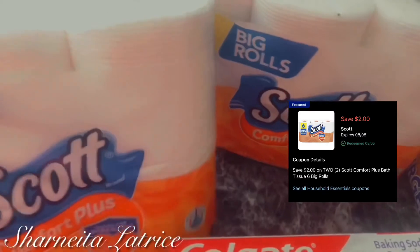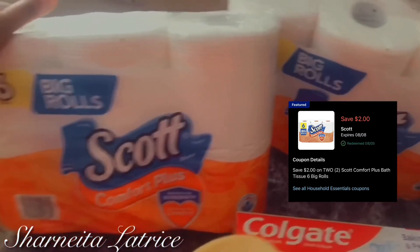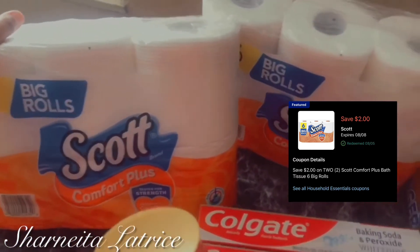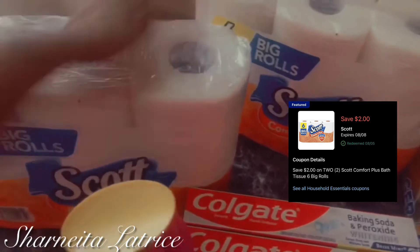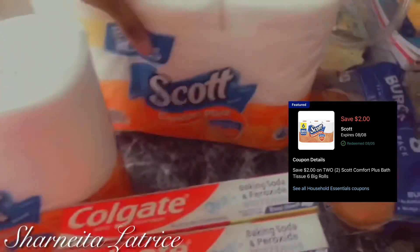The last thing I got was two six big roll Scott tissue packs. With the coupon you get two six-roll packages for two dollars off — they were three dollars each, so instead of paying six dollars for two I got them for four. You can never have enough toilet paper, so that was a great deal.